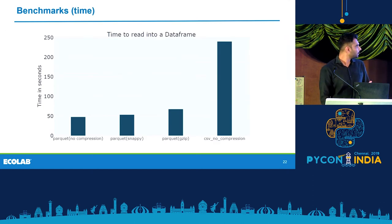These are benchmarks for reading data into a DataFrame. Three different compression schemes are compared. If you don't care about which compression scheme to use, you can just go with Snappy.